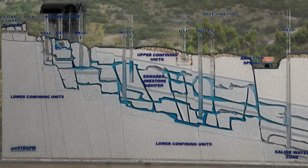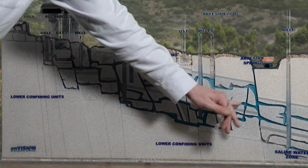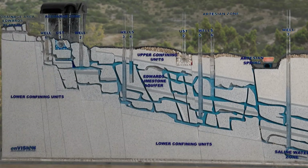The Edwards Aquifer has artesian springs. These are springs that are under pressure, and you can see the water flowing up and out of the springs.